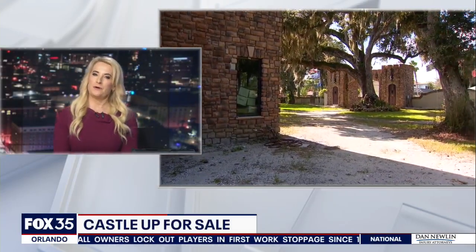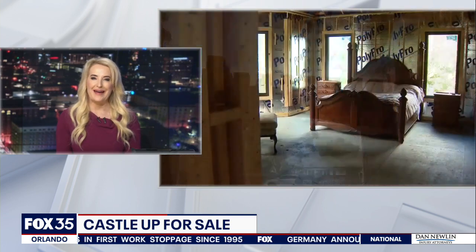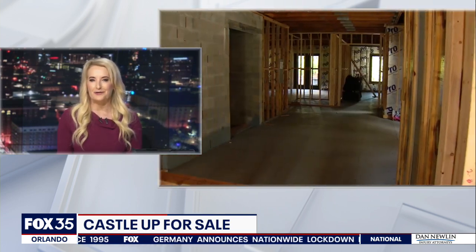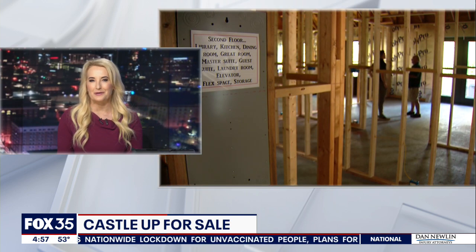Welcome back to Good Day Orlando. If you are in the market for a new home, you might want to consider buying a castle. There's actually one up for sale in Daytona Beach. A local carpenter calls it a labor of love. Fox 35's Dave Pugliese gives us a tour.